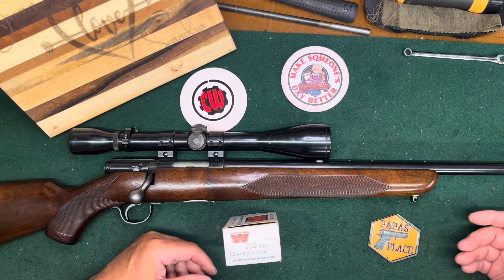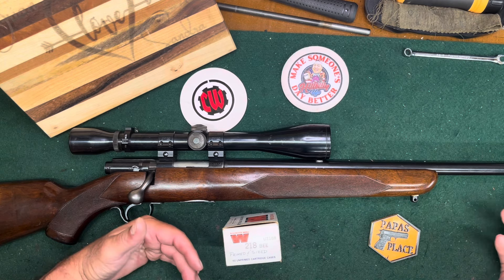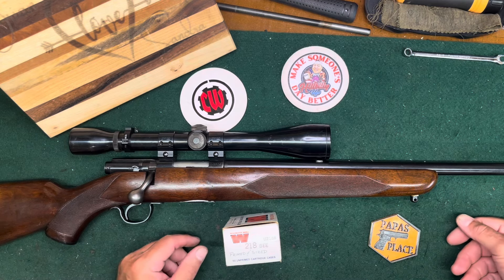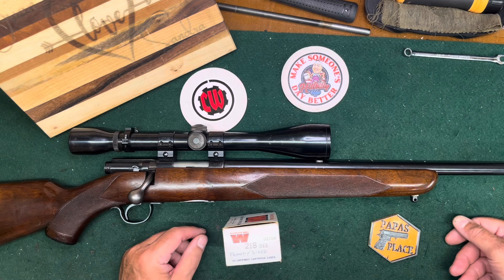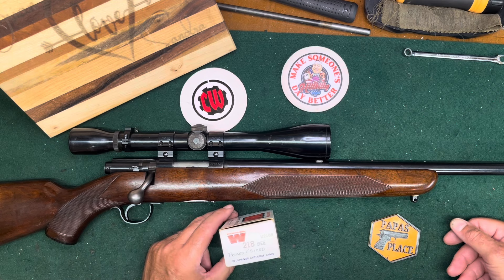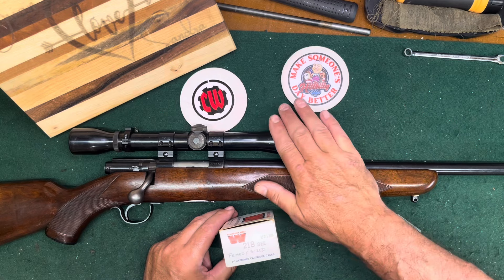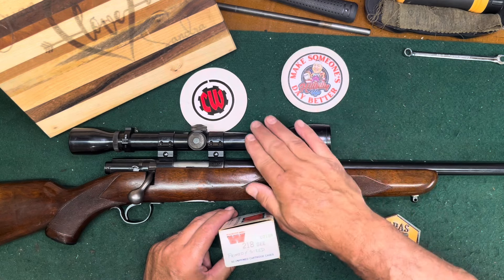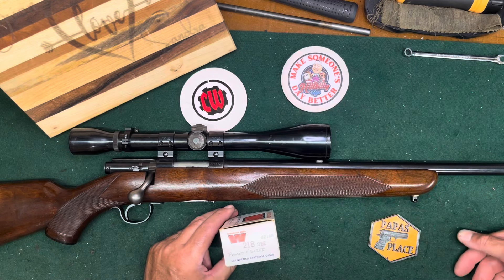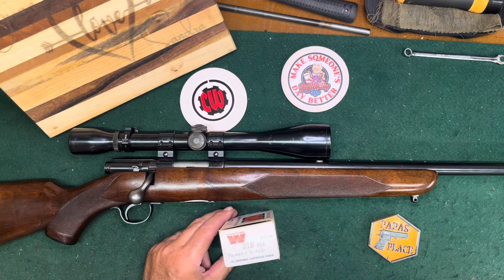It's a special model — the 43 Special, or some people call it the 43 Deluxe. There were a couple of different versions of this gun in a number of different calibers. It was produced by Winchester from 1948 to 1953, and they actually sold them up until the late 50s, around '57 or so, just using up remaining stock.